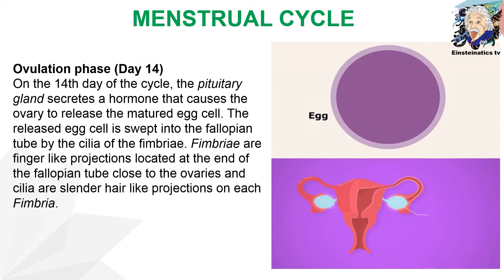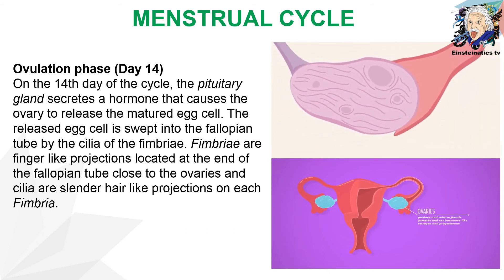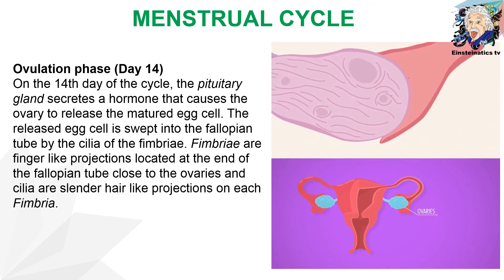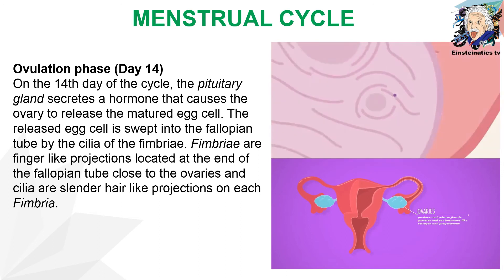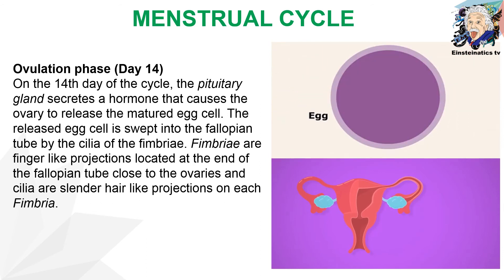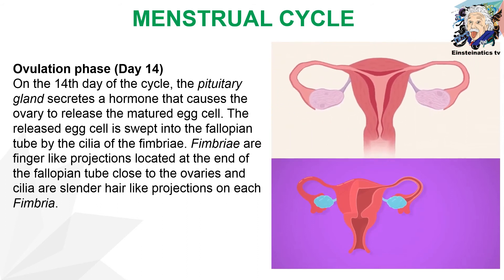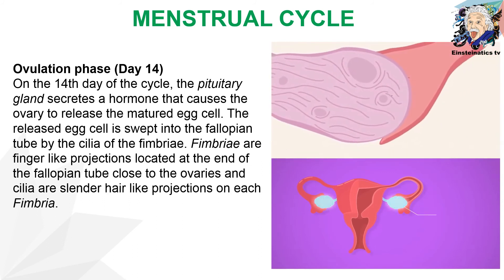Another phase is the ovulation phase, which takes place on day 14. On the fourteenth day, the pituitary gland secretes a hormone that causes the ovary to release the matured egg cell. The released egg cell is swept into the fallopian tube by the cilia of the fimbriae — projections located at the end of the fallopian tube close to the ovaries. During this stage, women are most fertile and have the highest chance of getting pregnant.